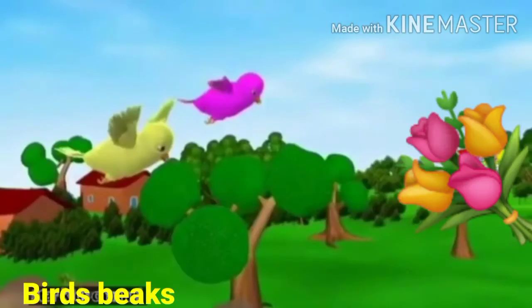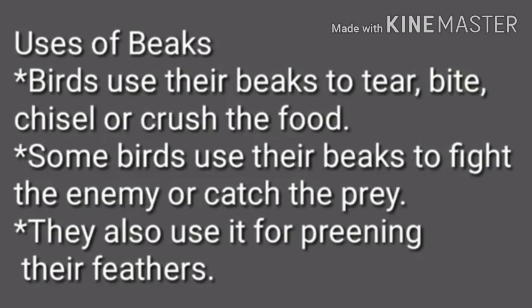Birds, as you know, do not have teeth as we have. They have beaks to eat food. Different birds have different kinds of beaks. Uses of beaks: Birds use their beaks to tear, bite, chisel, or crush the food.